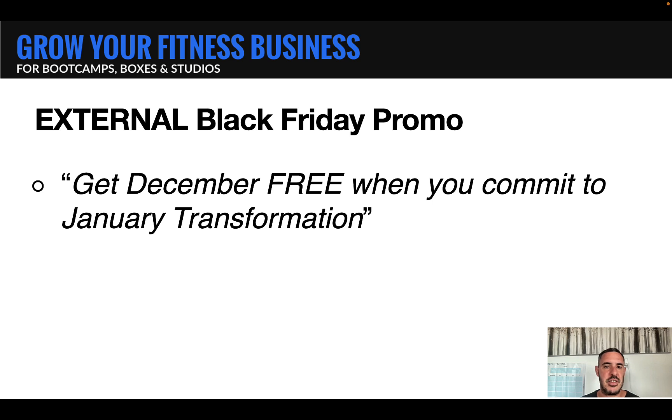When we say you can get personal coaching in December for free, or the whole of December to train for free, people can put a more tangible value on that. And if you charge $150 a month, for example, they're getting a gift worth that much when they commit to their January transformation. So just positioning your offer in a different way like this can often boost conversions dramatically.